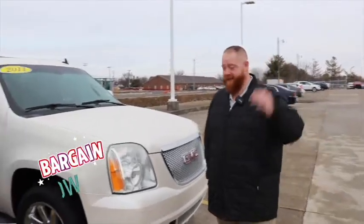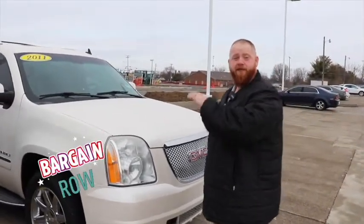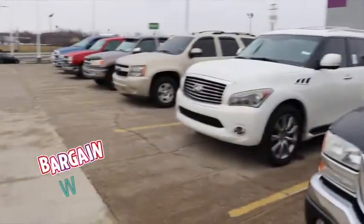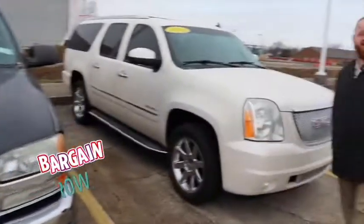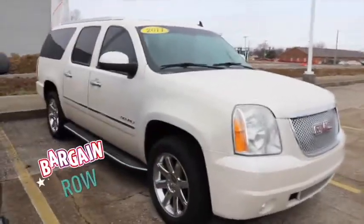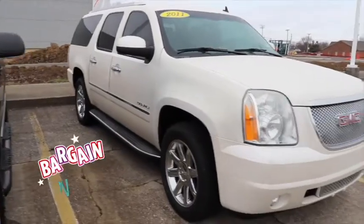Hey everybody, JJ with Jack Burford Chevrolet here, going to talk to you about our new thing — Burford's Bargain Road. This is all our bargain vehicles right here. You're going to find everything $13,000 and under on this side. We're going to start off with our 2011 GMC Denali XL.